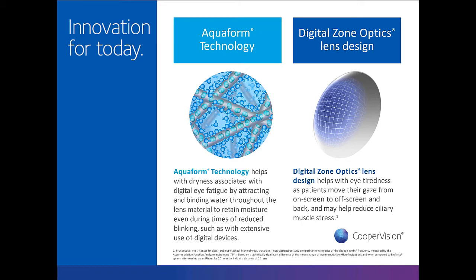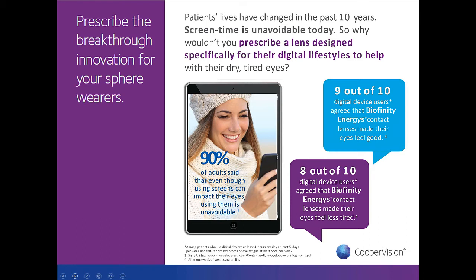Biofinity Energist is a balanced combination of AquaForm Technology to address the dryness associated with digital eye fatigue and Digital Zone Optics on the front surface to help with strain on the ciliary body due to prolonged near-point focus. In clinical results, nine out of ten wearers said their eyes felt good while wearing the lenses, and eight out of ten agreed that Biofinity Energist made their eyes feel less tired — helping with both dryness and tiredness from being on devices all day.